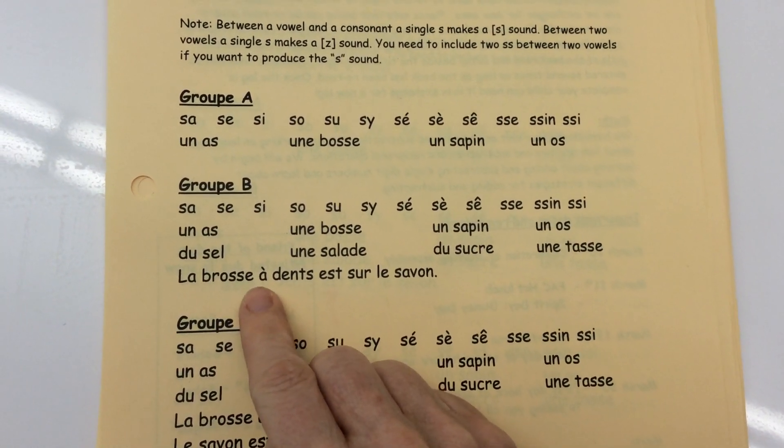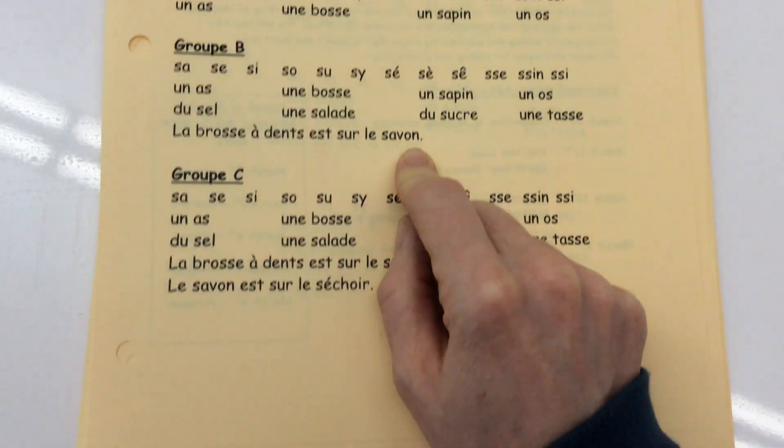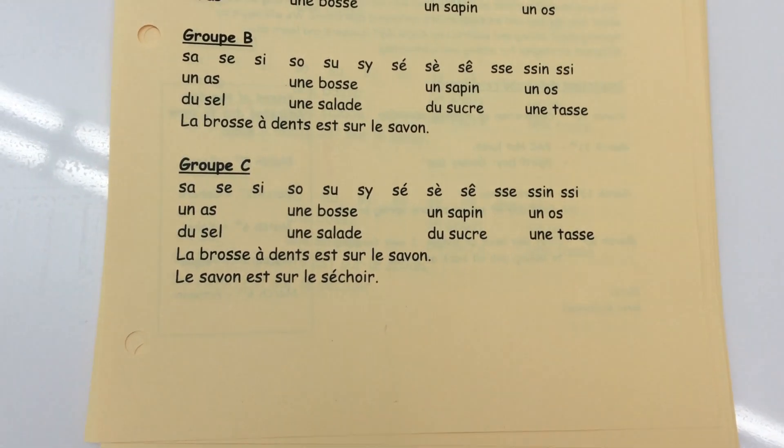La brosse à dents est sur le savon. Le savon est sur le séchoir.